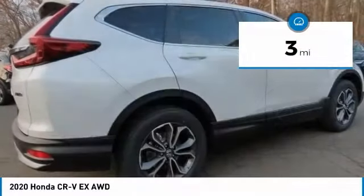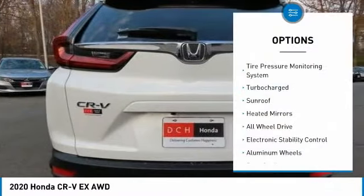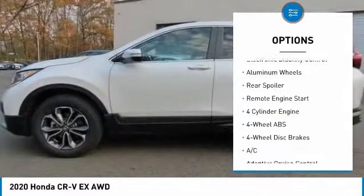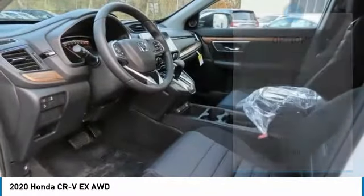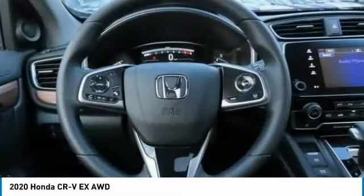This vehicle has less than 100 miles. Here are some of this vehicle's great options: tire pressure monitoring system, turbocharged, sunroof, heated mirrors, all-wheel drive, electronic stability control, aluminum wheels, rear spoiler, remote engine start.